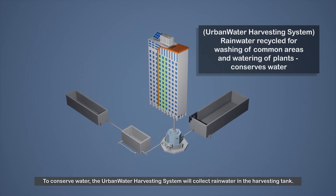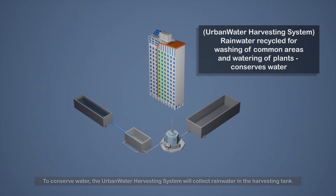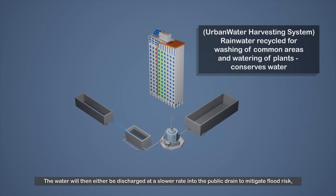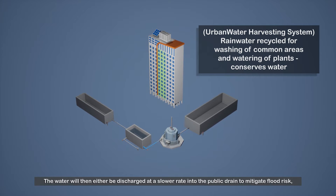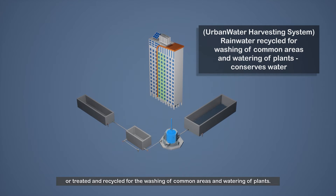The cooling system will also be partly powered by solar energy generated from solar panels installed on the HDB rooftops. To conserve water, the urban water harvesting system will collect rainwater in the harvesting tank. The water will then either be discharged at a slower rate into the public drain to mitigate flood risk, or treated and recycled for the washing of common areas and watering of plants.